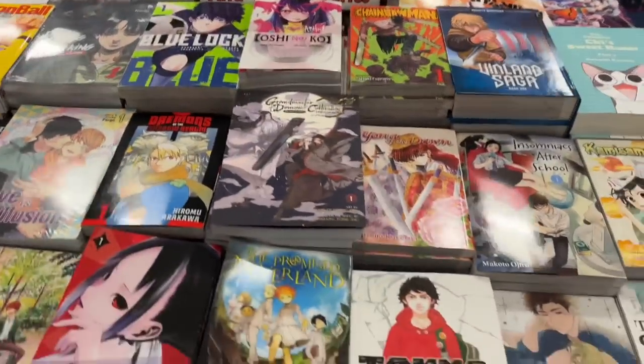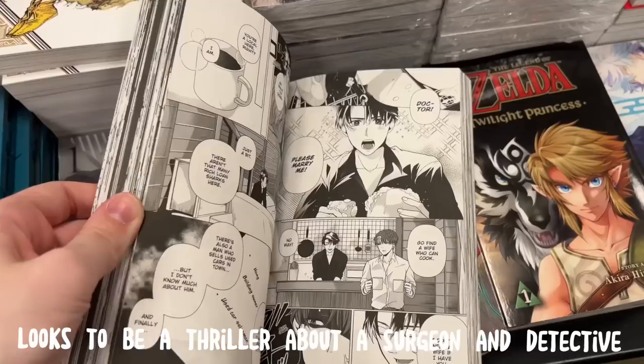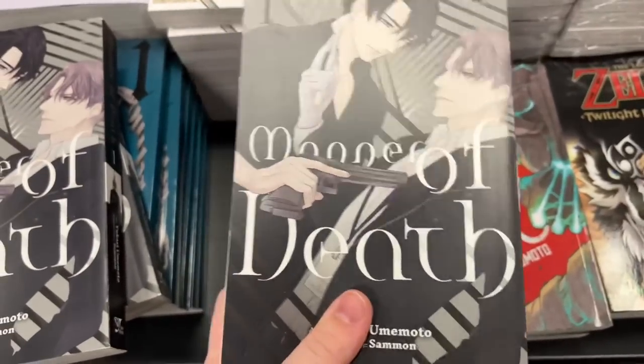We just arrived and here is their table of volume ones. This series in particular caught my eye — it was giving very much Hannibal the TV show vibes. I was so tempted to pick this up, but I think I'm going to read it online first and then decide if I want to pick it up physically.